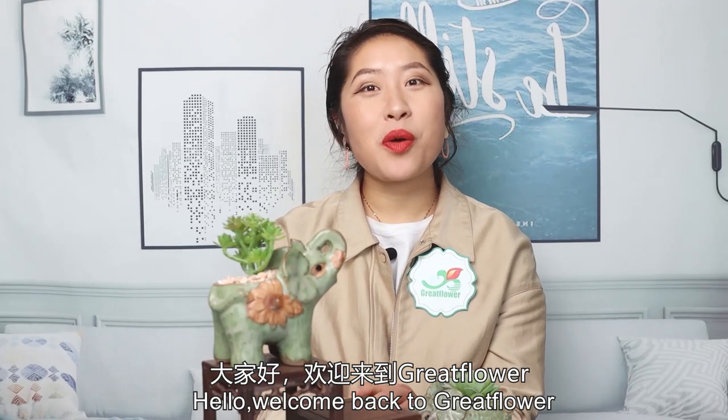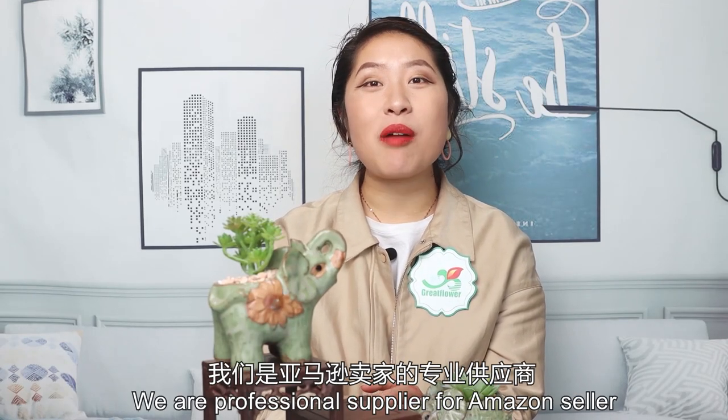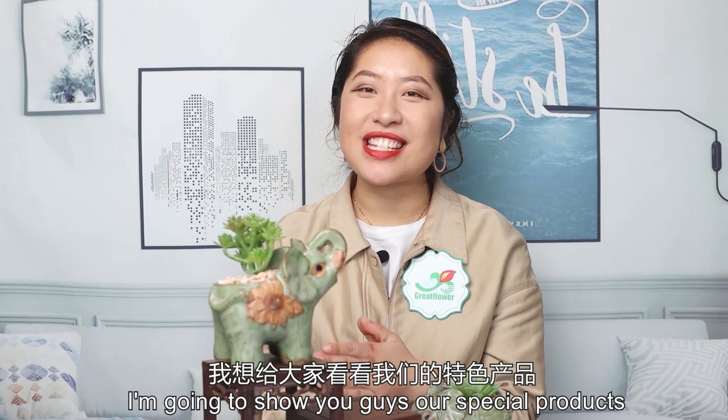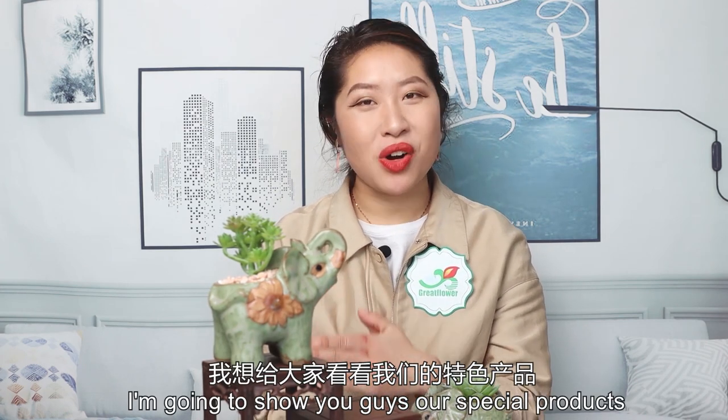Hello, welcome back to GrooveFlower. We are a professional supplier for Amazon sellers. I'm Alisa, and in today's video I'm gonna show you guys our special products.